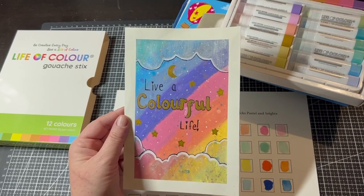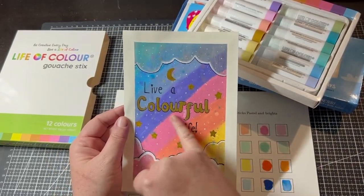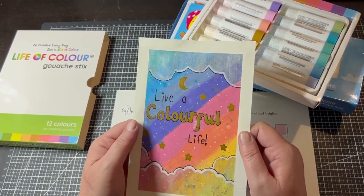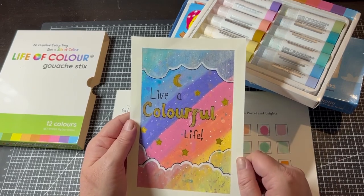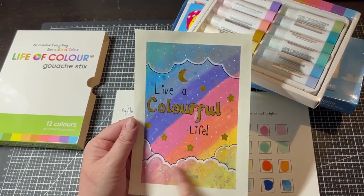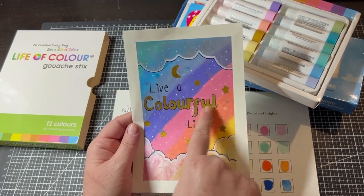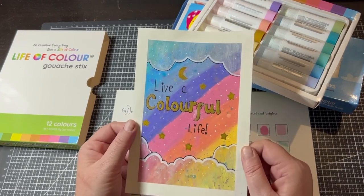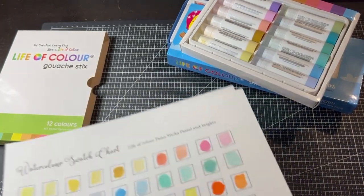Here's what I created when I first tested them. Done on watercolor paper with washi tape around the edge, I used the pastel tones and did a sort of rainbow, gently mixing them with a little water. It dried within seconds, so I drew clouds on top with a pen, then created a semi-transparent cloud-like foundation using the Life of Color watercolor set. I added stars and writing using the Life of Color metallic pens and a black pen, writing 'live a colorful life.' Really fun to make!